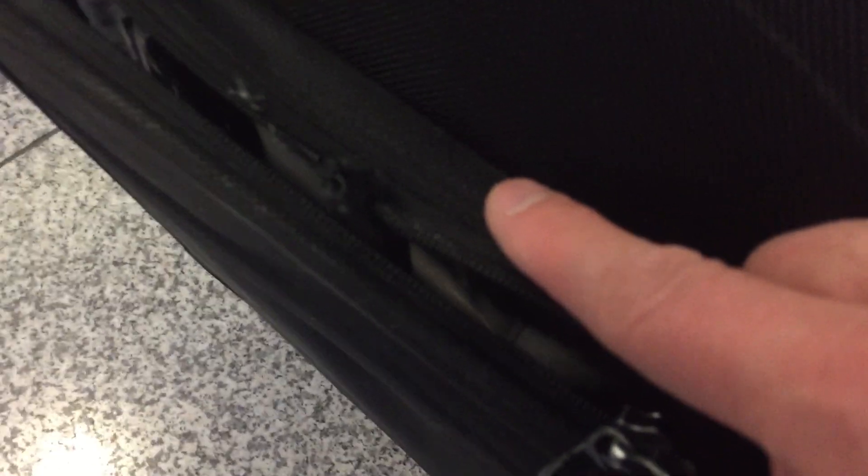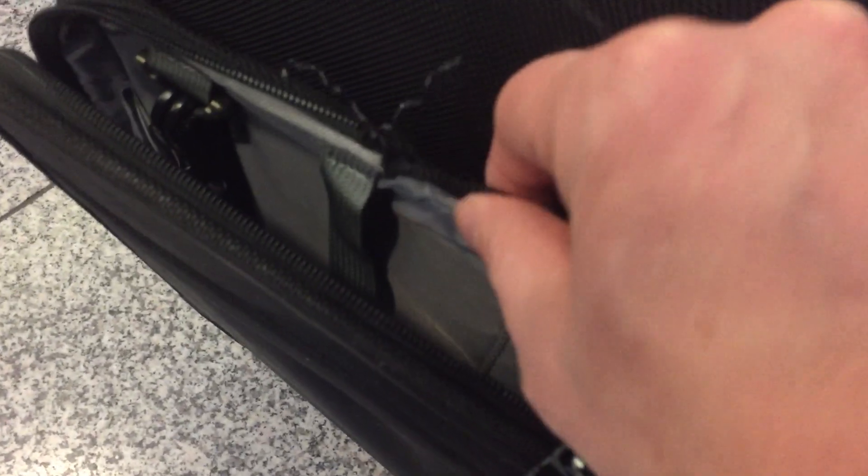And that, my friends, is why we do not buy cheap luggage. We'll see if we can get this repaired, but that's nasty — that's total destruction of the zipper. Completely ruined this bag last week after that Detroit trip. I went to get my bag off the luggage belt: destroyed zipper, done.